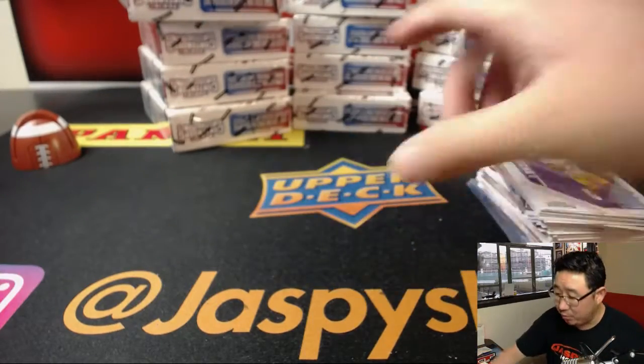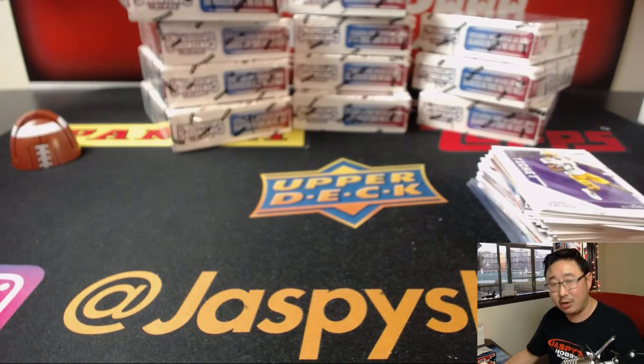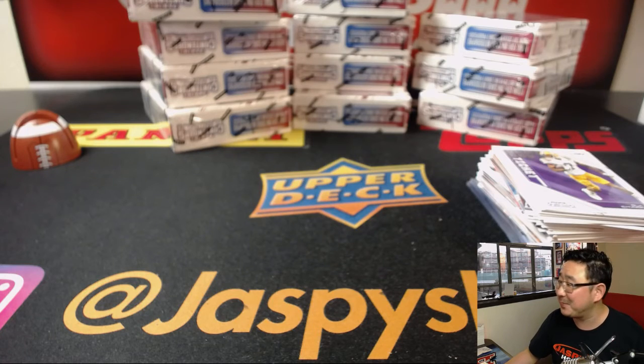We'll see you next time for the next one. Thanks everyone for joining the Dollar Shave Club box break for Contenders Football. We'll see you next time. Bye-bye.